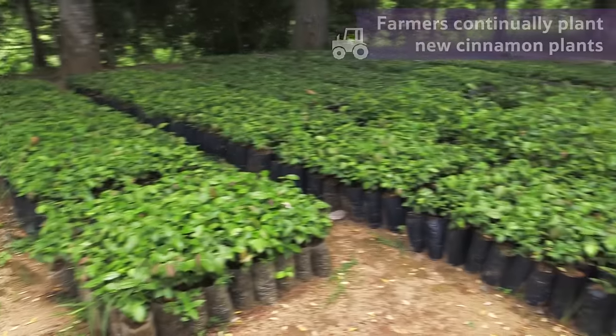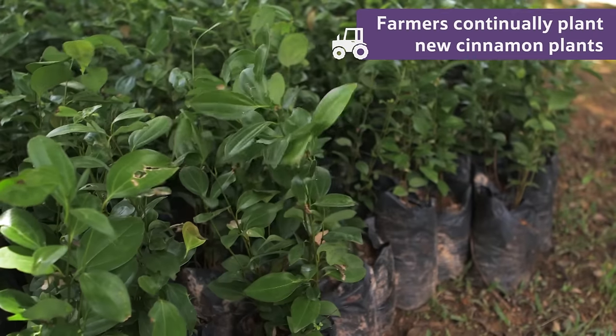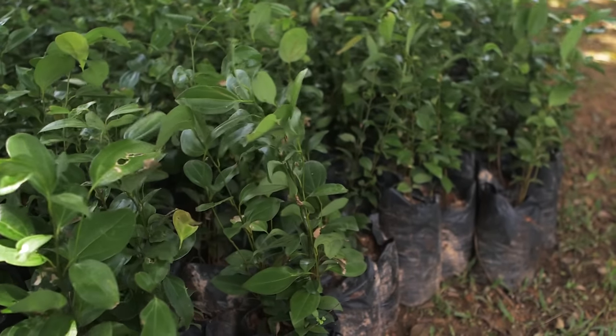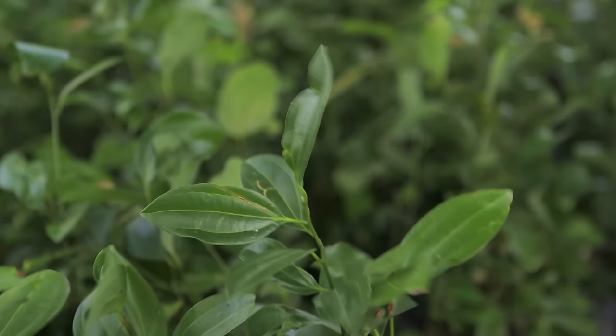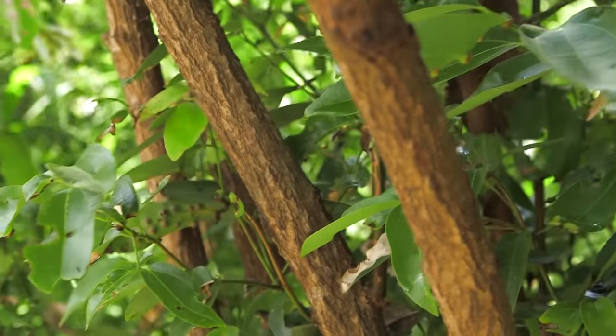The farmers are continually planting new cinnamon plants to make sure they always have enough to keep up with demand. The cinnamon farmers train the plants to grow as straight as possible, because straight branches means straight sticks of cinnamon.